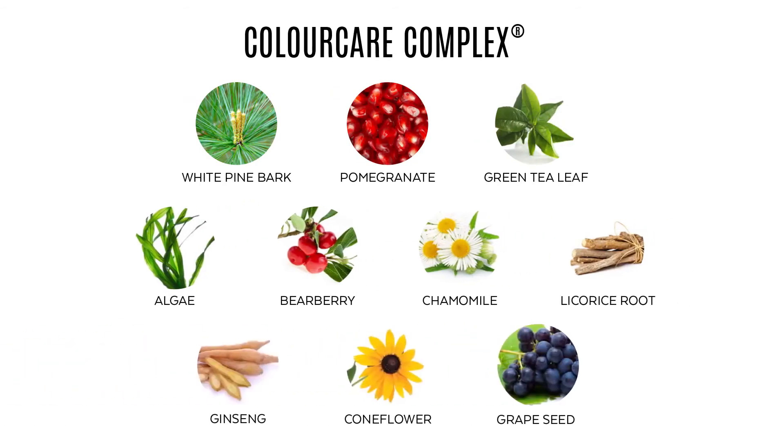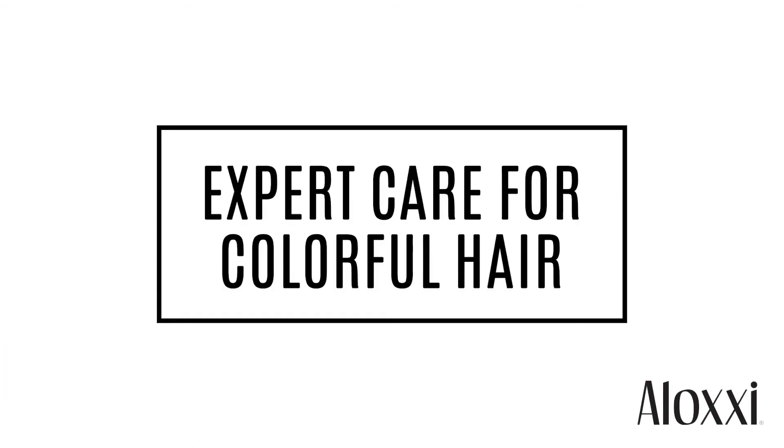Our Color Care Complex, a blend of 10 antioxidants, protects your hair color from fading. Now you too can have expert care for your colorful hair.